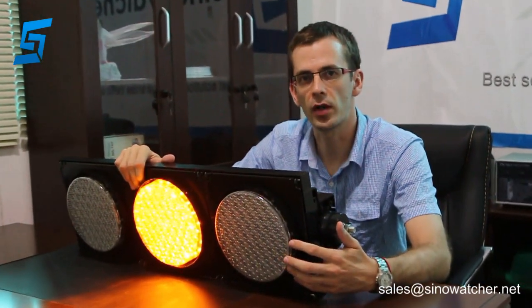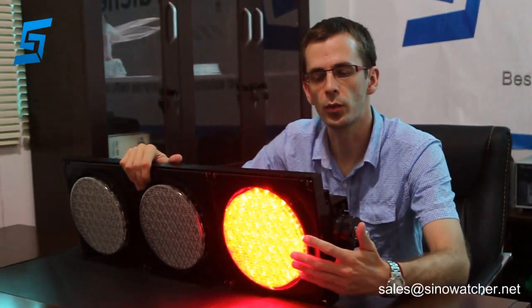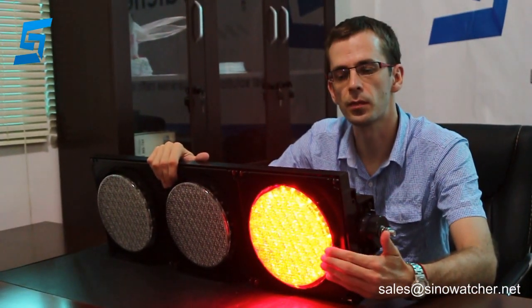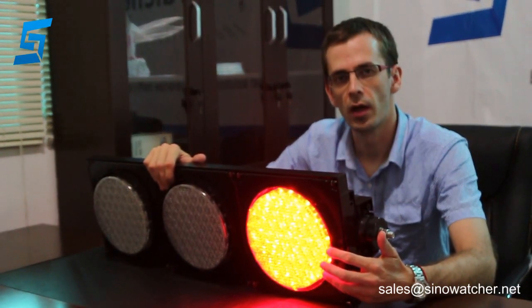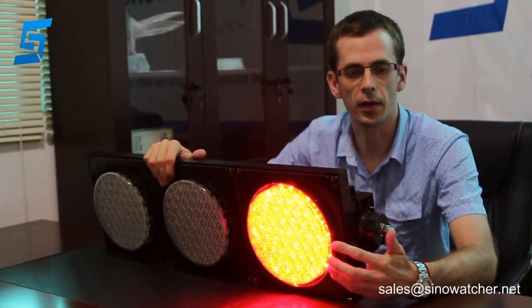It has three modules: red, yellow, and green. Each module is covered with a couple of lamps. Each module has 90 pieces of LED lights, and consumes no more than 9 watts.